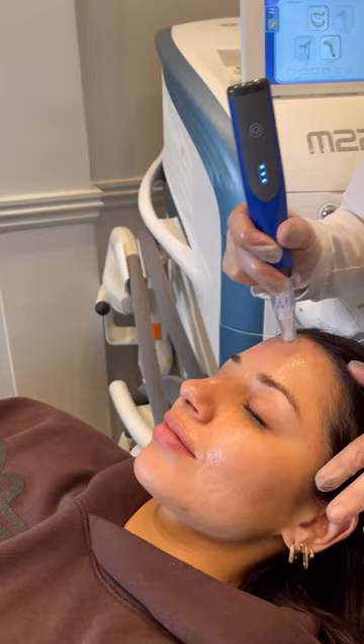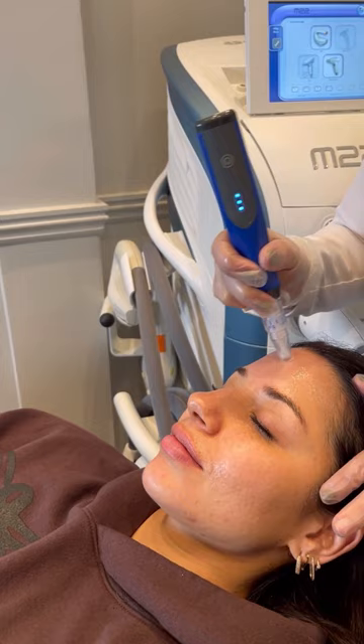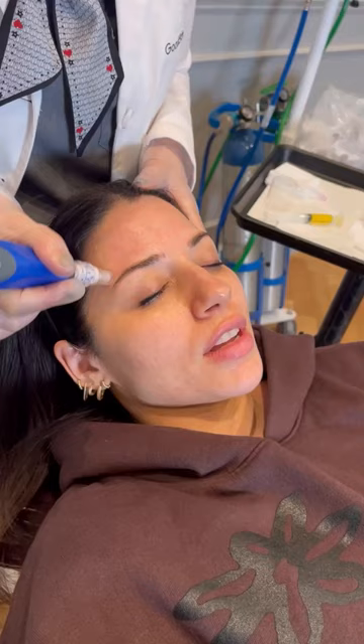Today we're doing microneedling with PRP, which I've never done before. The entire experience was super painless, very comfortable, and I loved my provider Christina, who really made me feel safe and like I was in good hands throughout the entire process.